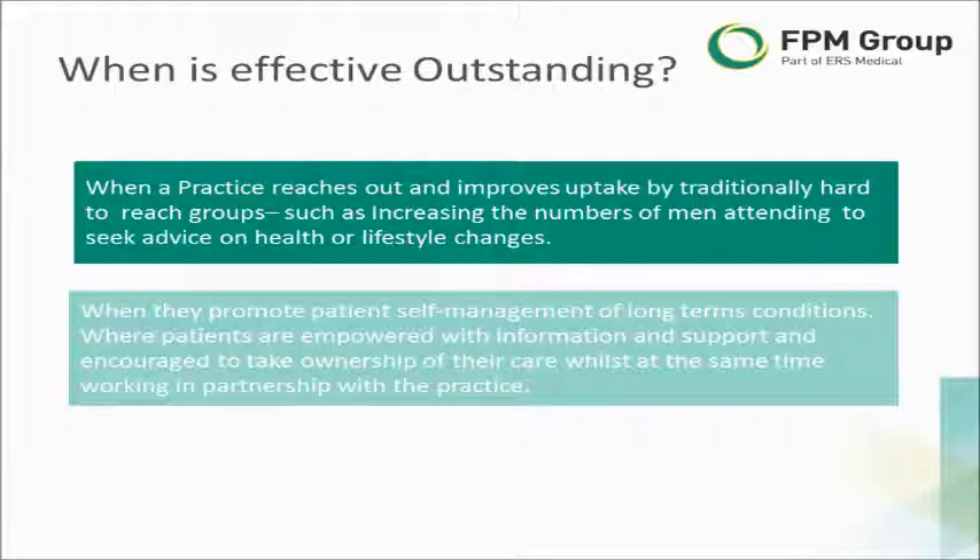Let's move on to what outstanding EFFECTIVE performance would look like. The first example is where a practice proactively seeks to reach out to any patient groups which may have been traditionally difficult to contact. An example cited here is increasing the number of men who come into a practice to get proactive health advice or lifestyle advice.